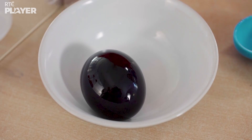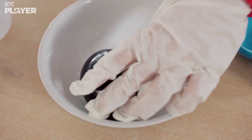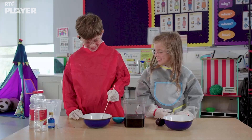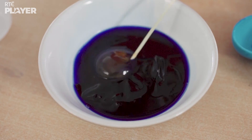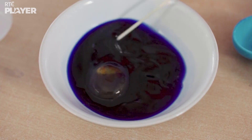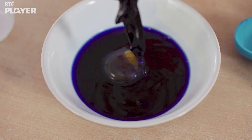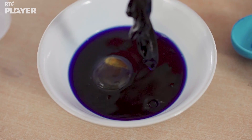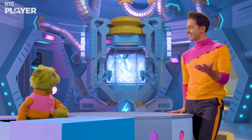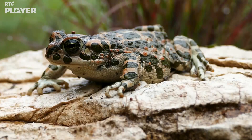Now Ben's taking a look inside the egg with no shell. It doesn't look normal — it's all blue inside! What happened? Without the shell, the water passed from outside to inside and made the egg change colour. That means it's permeable! And so is the skin of a toad. That's how it can breathe and drink through its skin.